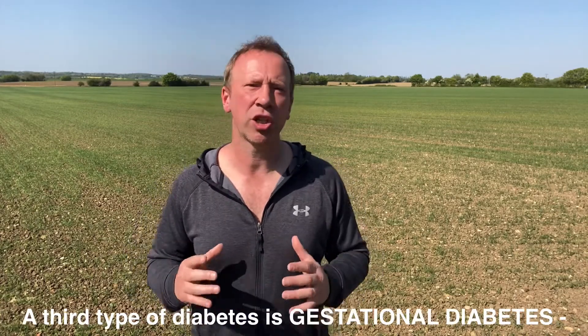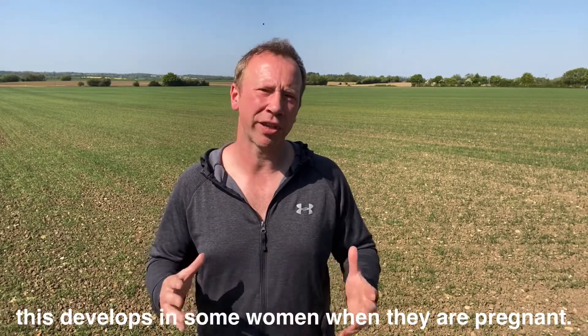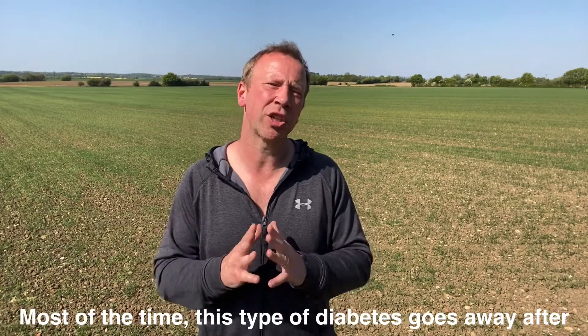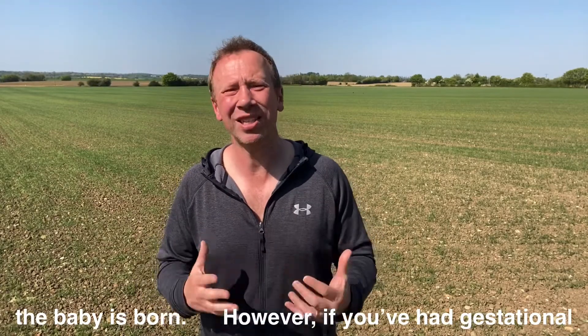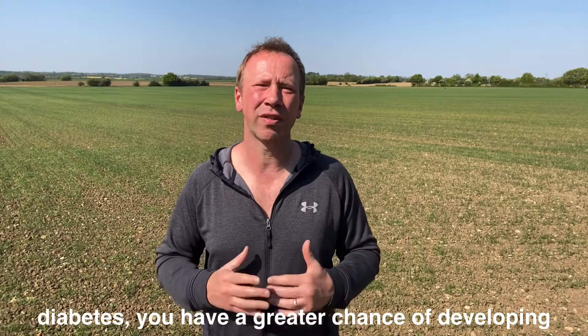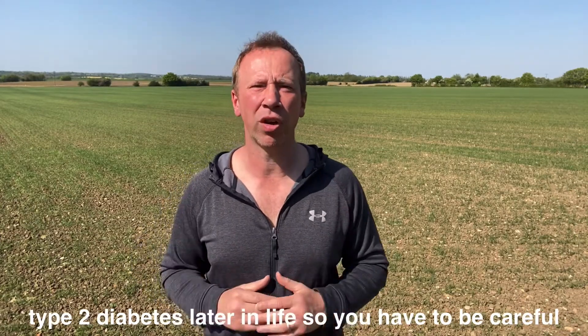A third type of diabetes is called gestational diabetes, which develops in some women when they are pregnant. Most of the time this type of diabetes goes away after the baby is born. However, if you've had gestational diabetes you have a much higher chance of developing type 2 diabetes later in life, so you have to be careful with your lifestyle.